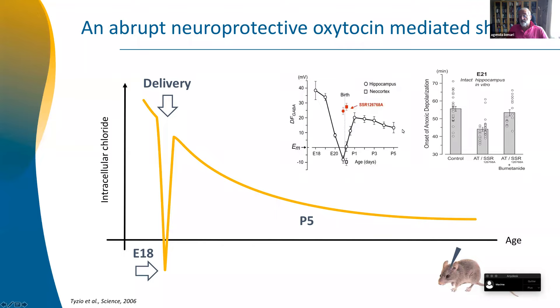We then discovered that oxytocin might have a neuroprotective action: if you produce anoxia in vitro, you get a response called the anoxic depolarization, and this is aggravated if oxytocin is blocked by an antagonist — the same antagonist given to women who are going into labor too early.